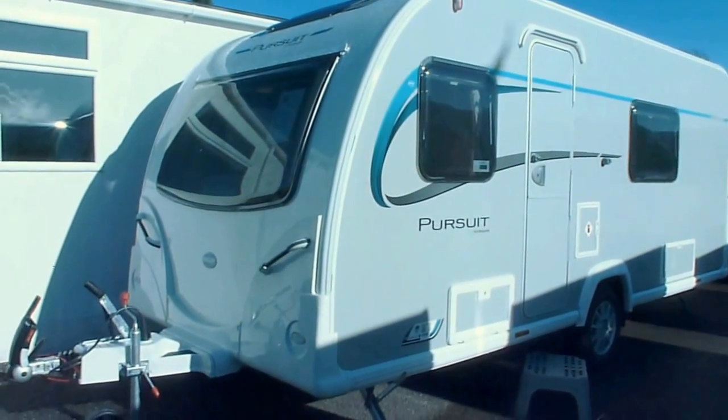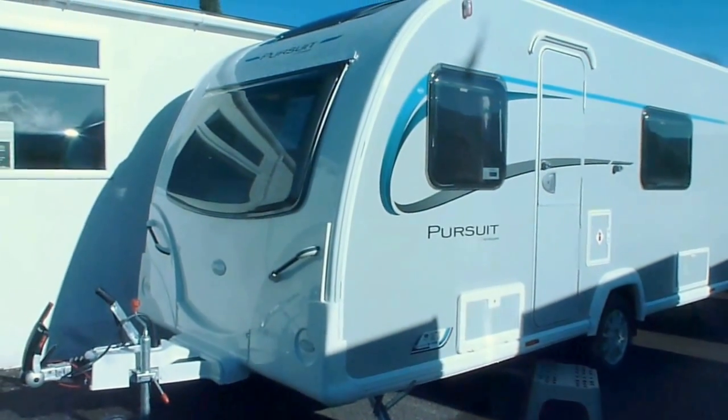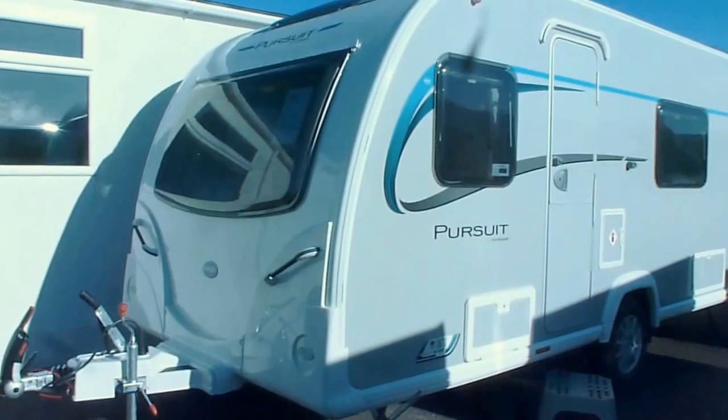Hi, my name is Dave Webb from Venture Caravans. I'm going to show you around this Pursuit 434 Caravan.